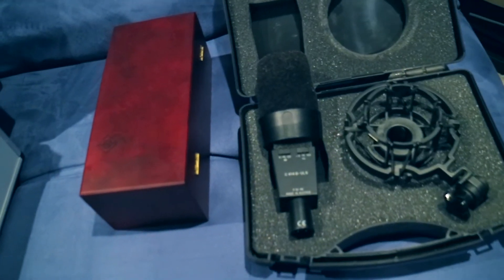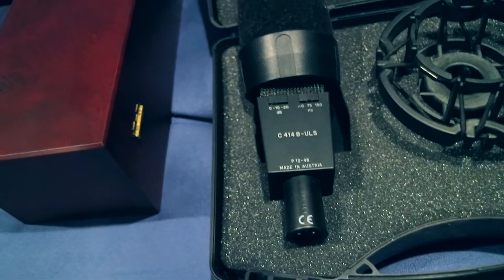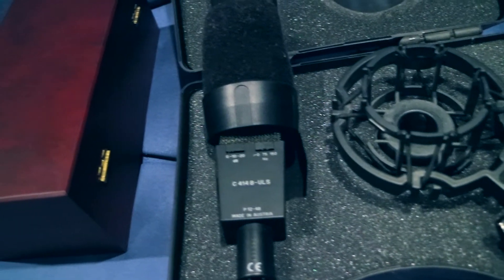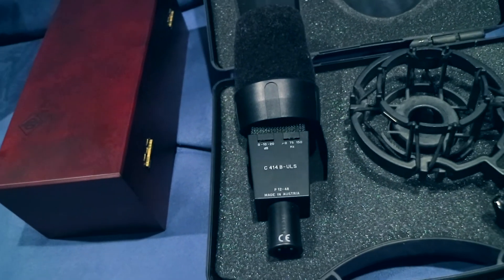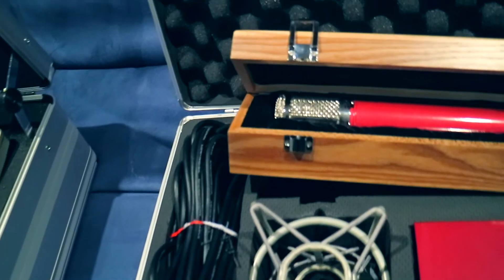Here goes my mic collection. I have the AKG C414B-ULS. I got this about 12 years ago — a good friend of mine let me get it for some work that I did for him. I'm glad he gave it to me. Great mic, great great mic.